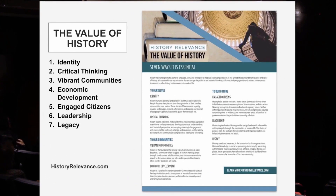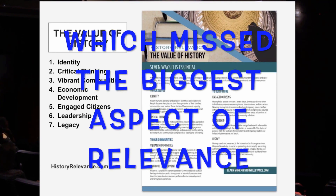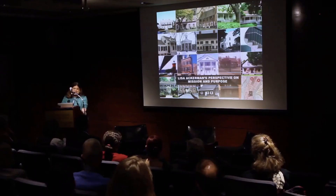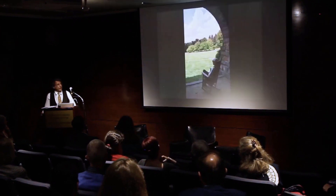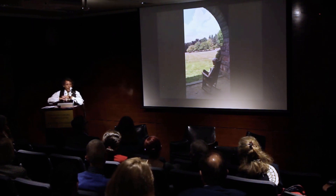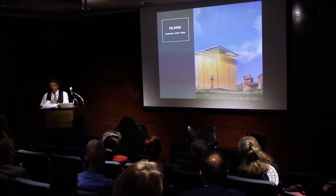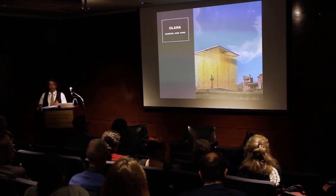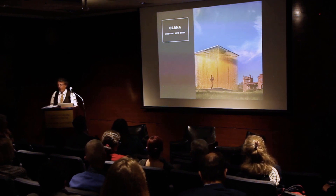I've been working with a group called History Relevance, trying to define language nationally around why history is valuable — we've developed seven ideas about why history is important. Think about all of your property, not just the historic site. Think about the landscape. So many historic sites don't look at the whole picture.